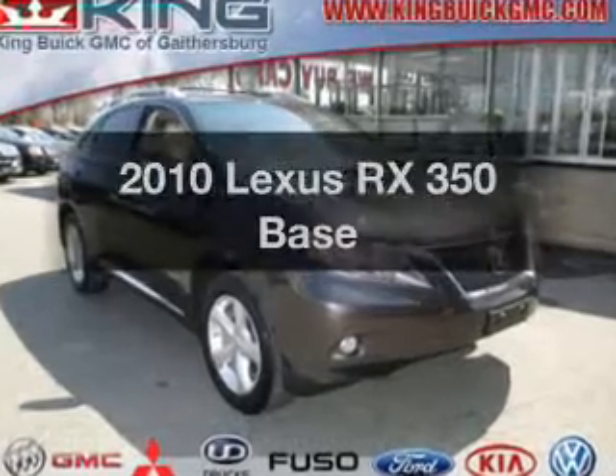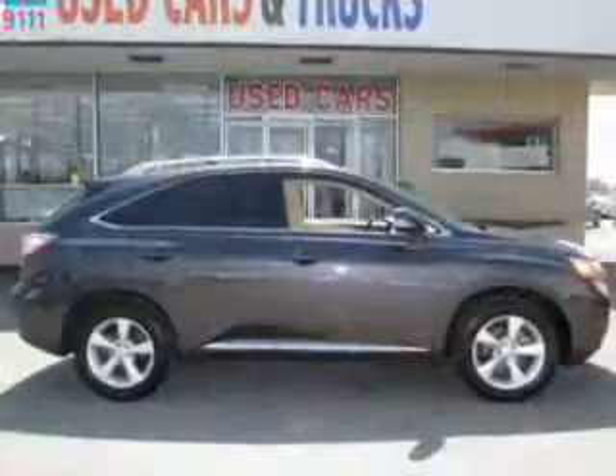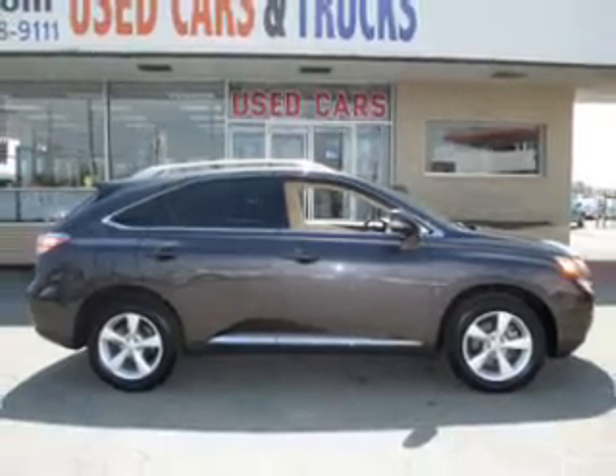Check out this 2010 Lexus RX 350. Everything you need under one roof with this great vehicle.